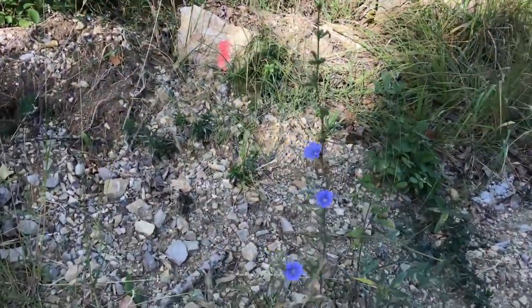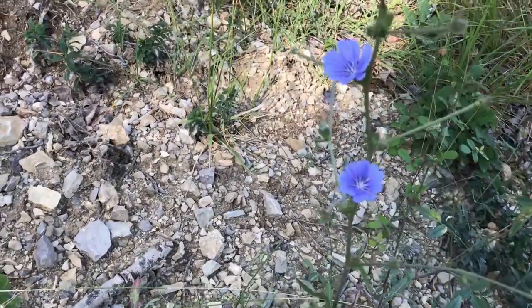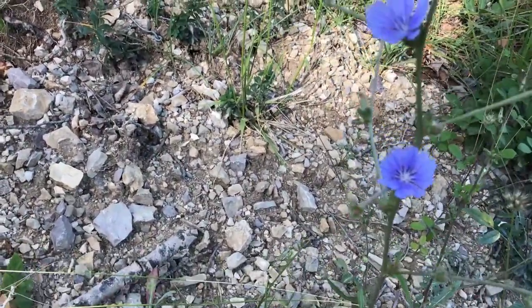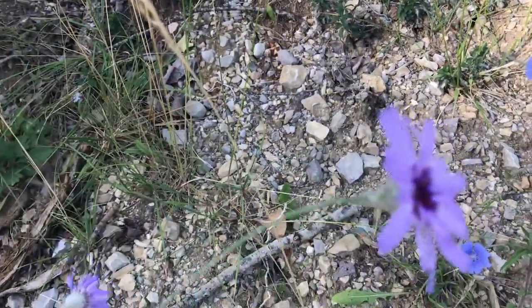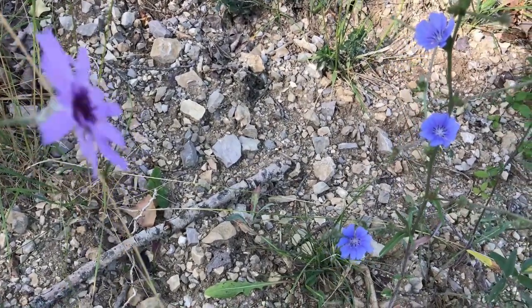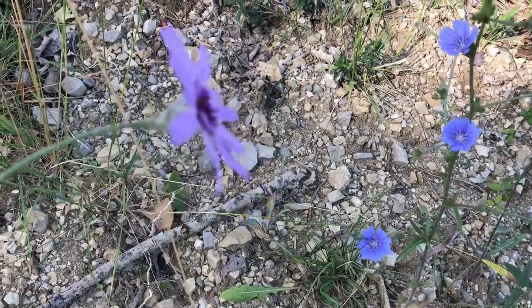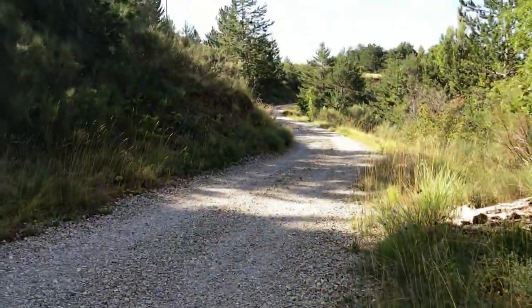Here's some other gorgeous flowers, but there's only one plant so I'm not going to pick them. If we find further up the road a whole bunch together, then I'll pick a few.